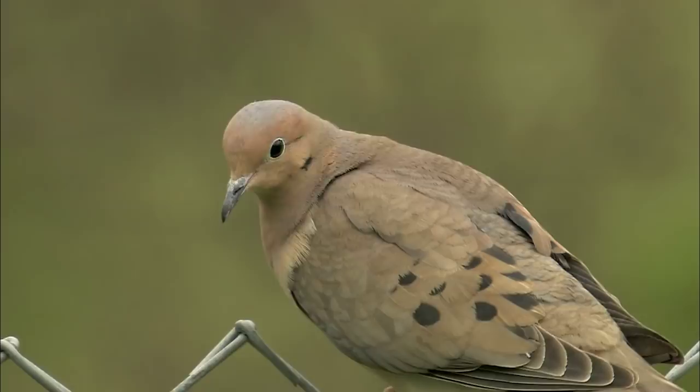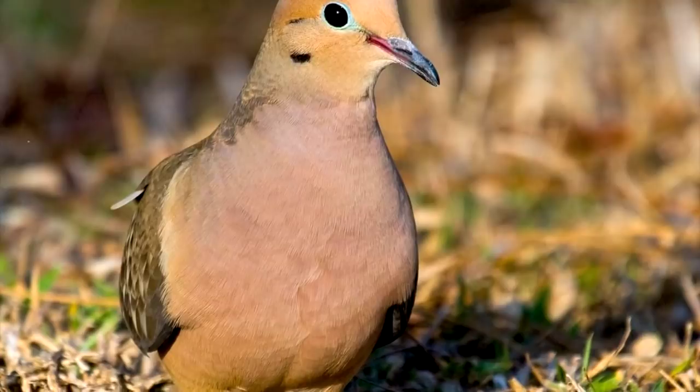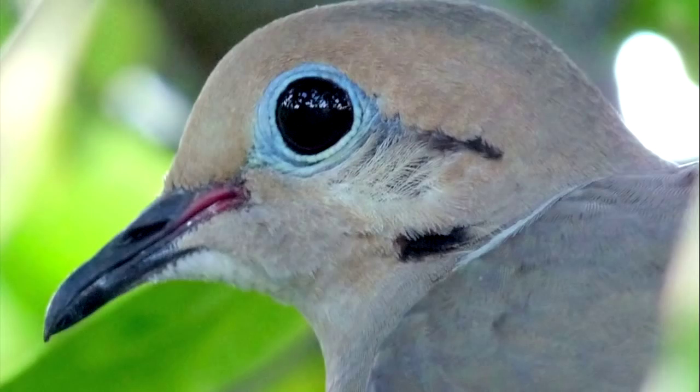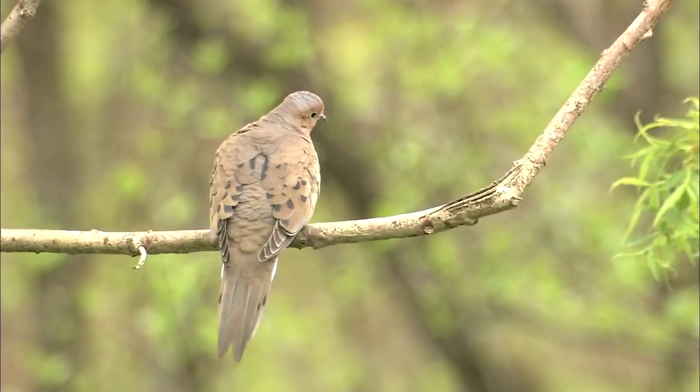These doves have grayish or brownish backs and creamy, buff-colored underparts, sometimes highlighted with iridescent pinks and purples. Look for distinctive dark spots on the wings and blue skin around the eyes.